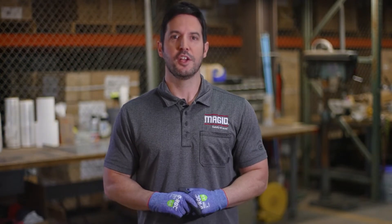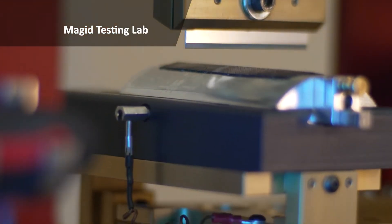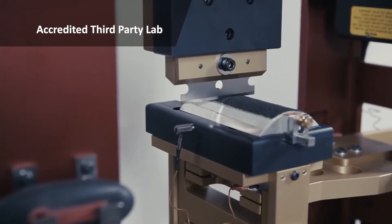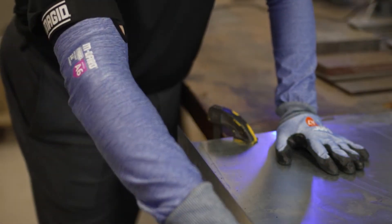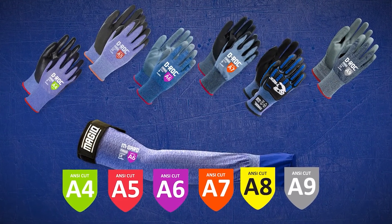Sound too good to be true? We get that a lot. You don't have to take our word for it. We use state-of-the-art cut-level testing equipment to guarantee that every Aerodex product is as cut-resistant as you see on the shield. Then we validate our findings with an accredited third-party lab to make sure they're right. And finally, we perform edge testing in real industrial environments just like yours. So there's no need to guess.